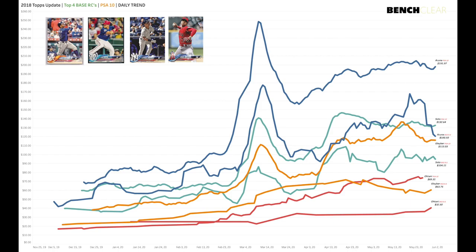Now if we overlay the BGS 9.5s: Ronald Acuña's PSA 10 is $181 while his BGS 9.5 is $100 — that's about half the price, which is an unusually wide gap. Juan Soto has his PSA 10 at $132 and BGS 9.5 at $104, so about a $30 gap — that seems more normal. Gleyber Torres is $113 for PSA 10 and $63 for BGS 9.5, and Ohtani is $69 for PSA 10 and $32 for BGS 9.5 — a little more than double.